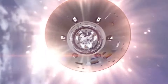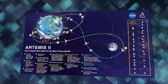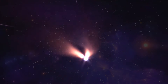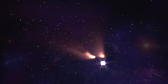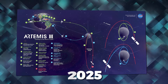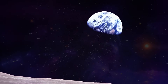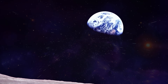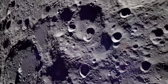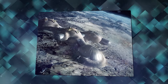Subsequently, Artemis 2, set for launch in 2024, will replicate the Artemis 1 mission but with a crew on board, conducting a lunar orbit before returning home. Then in 2025, Artemis 3 is set to make history by landing humans on the moon for the first time since 1972. Successful outcomes from Artemis 3 will pave the way for annual moon missions, focusing on research and construction of the lunar base.